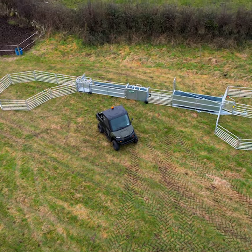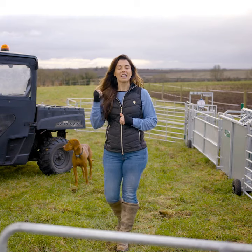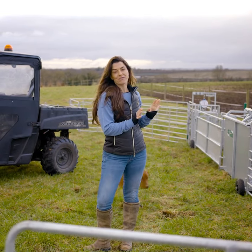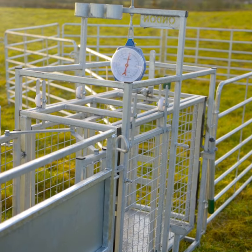Check out the Lucky Day Sheep Bundle. Included we have this road-registered Polaris Gator that has power steering, a tow bar, and a hydraulic lift bed. Also included we have this Condon Sheep Run, which includes a turning crate, a lamb weighing crate, and a foot bath.